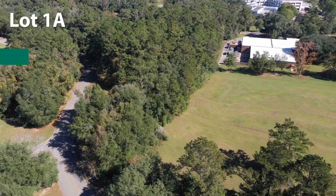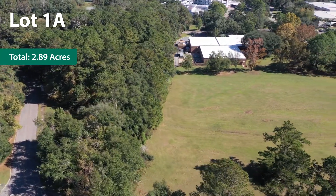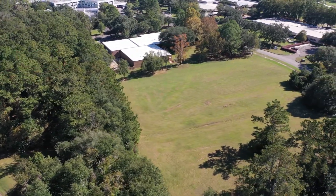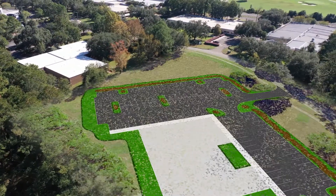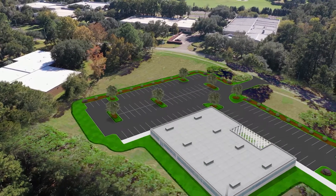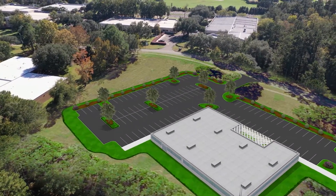This undeveloped lot is 2.89 acres and part of the 5.56-acre 1A-2A parcel. In each conceptual site plan, the two driveways enter from East Paul Dirac Drive and West Paul Dirac Drive, with visitor parking on the southwest and the main parking on the southeast side of the building.